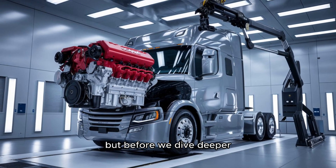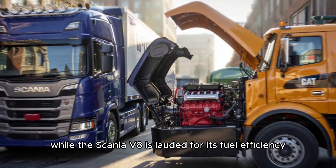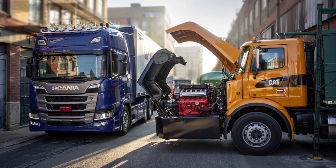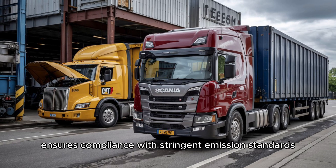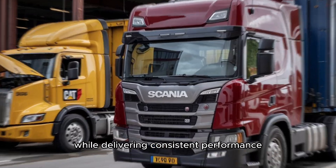Before we dive deeper, let's address the elephant in the room: fuel economy. While the Scania V8 is lauded for its fuel efficiency, the Cat 3406 isn't exactly sipping diesel like a fine wine. The Scania V8's advanced engineering, including its Selective Catalytic Reduction (SCR) system, ensures compliance with stringent emission standards while delivering consistent performance.